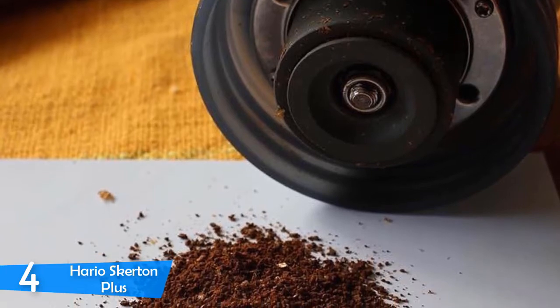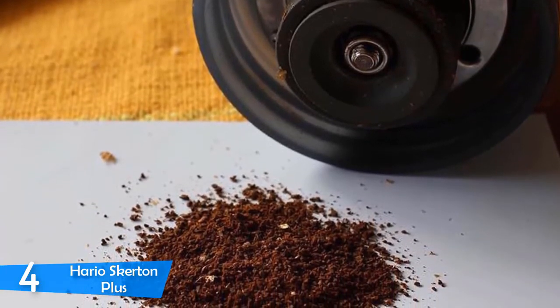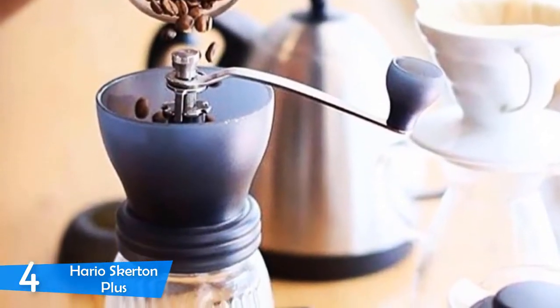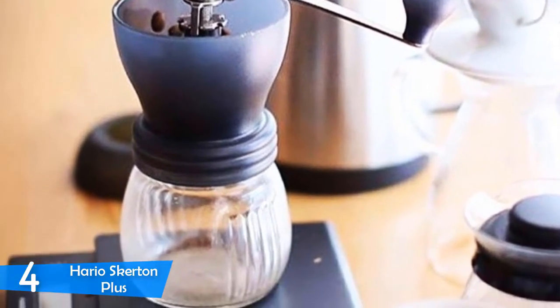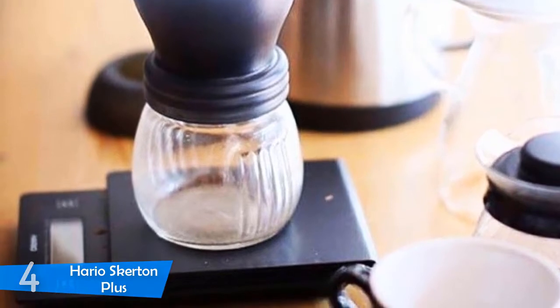It's best suited for home or office use, but definitely for coffee lovers. If you don't want to spend a fortune and want a next-level coffee experience, then the Hario Skerton is the right choice. It provides great value for great quality and exclusiveness, mostly due to its ceramic burrs and variety of grind sizes.